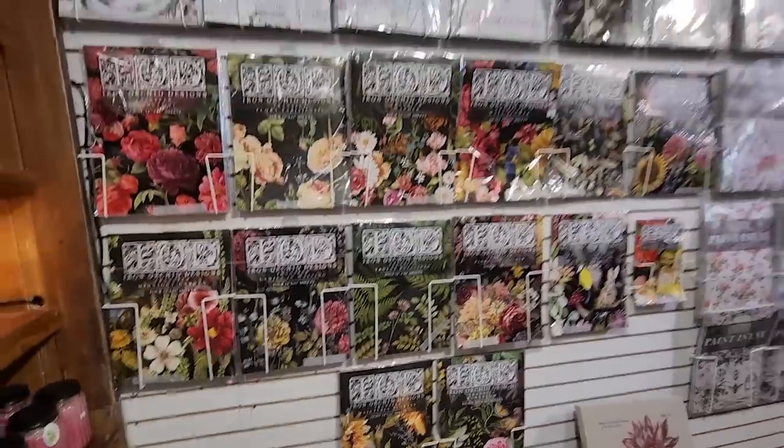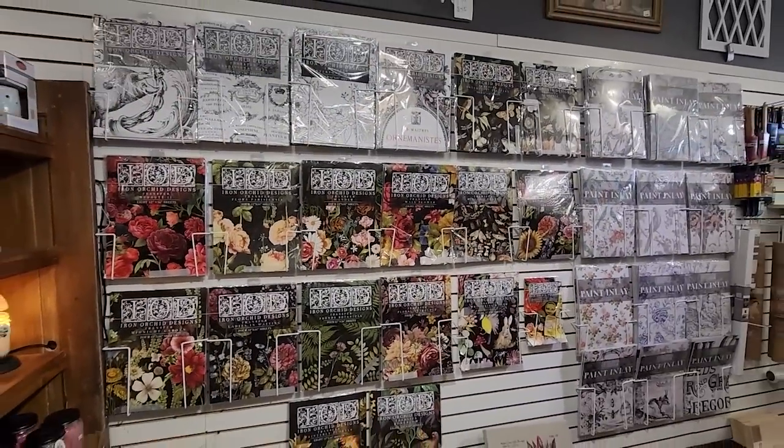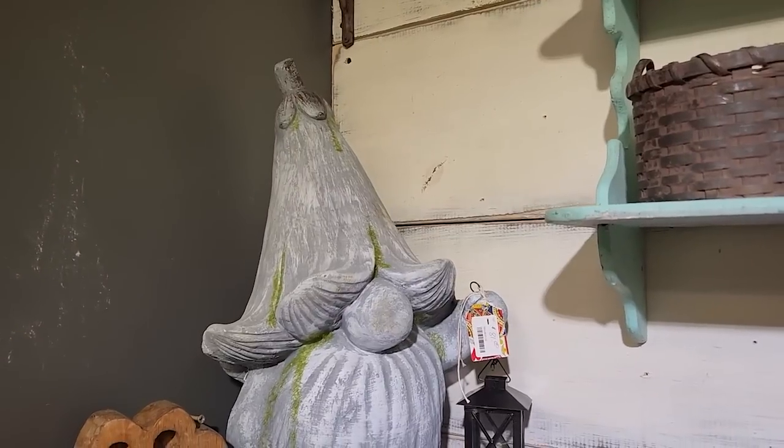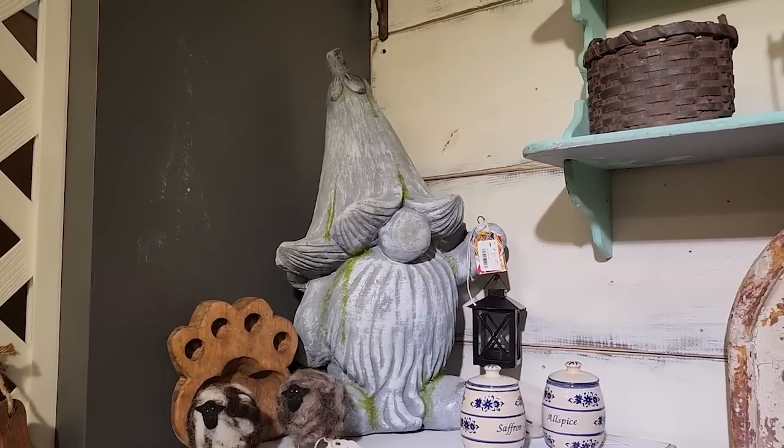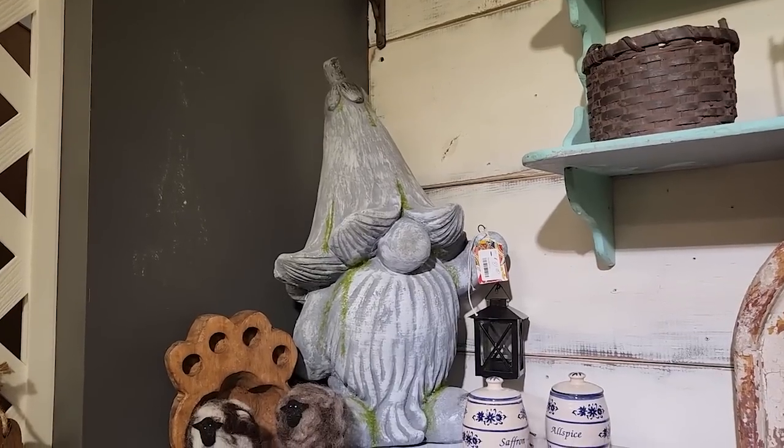There are a ton to choose from that I like, but those have been my two favorites. One more honorable mention is this gnome holding a lantern — he is $81 but he is awesome. Thanks so much for watching today. I'll see you guys in the next video. Bye!